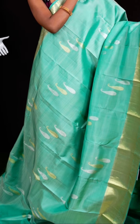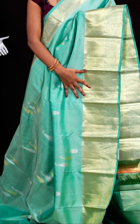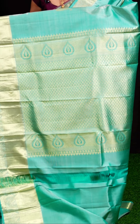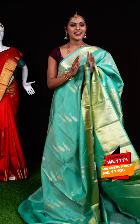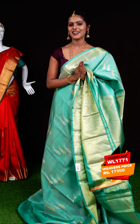Here is another amazing one in sea green color. All over it has silver and golden zari kairi booties with a kadi designer border. The pallu is a designer rich pallu. The blouse is a self plain blouse with border. Item code: WL1771 — all the saris I am showing you are at the same weavers' price of 17,500 rupees only.